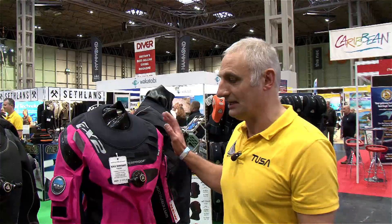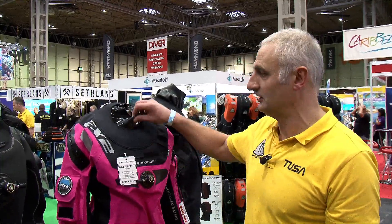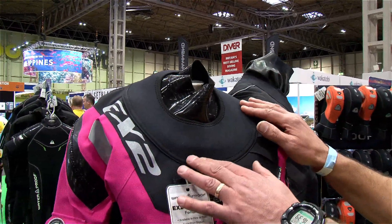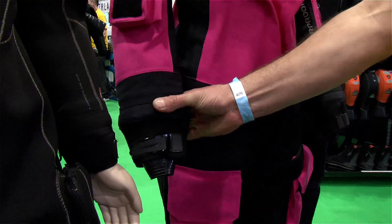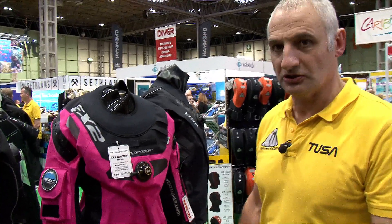This new suit has developed a lot on the previous features. It has a silicon neck seal with a softer silicon ring system, and silicon cuff seals with a flexible softer ring system. All the seals are replaceable, which is a feature standard on the dry suits that Waterproof supply.